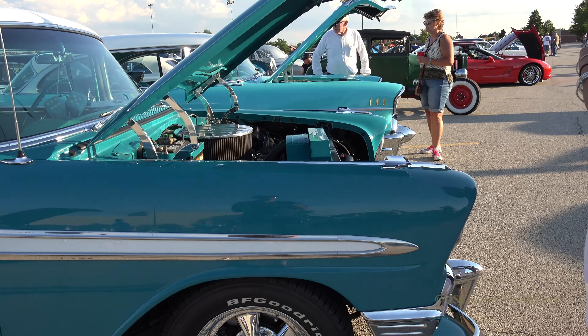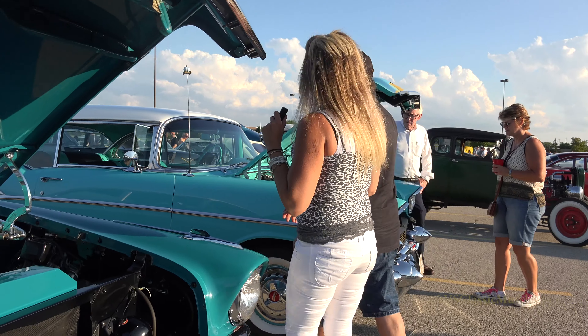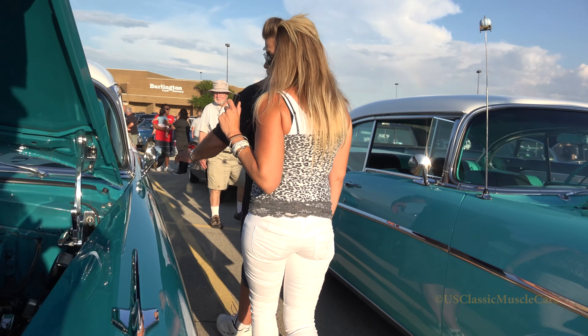Want to show me the interior? Sure. I love that your battery box is even painted the same color — it's a nice touch.